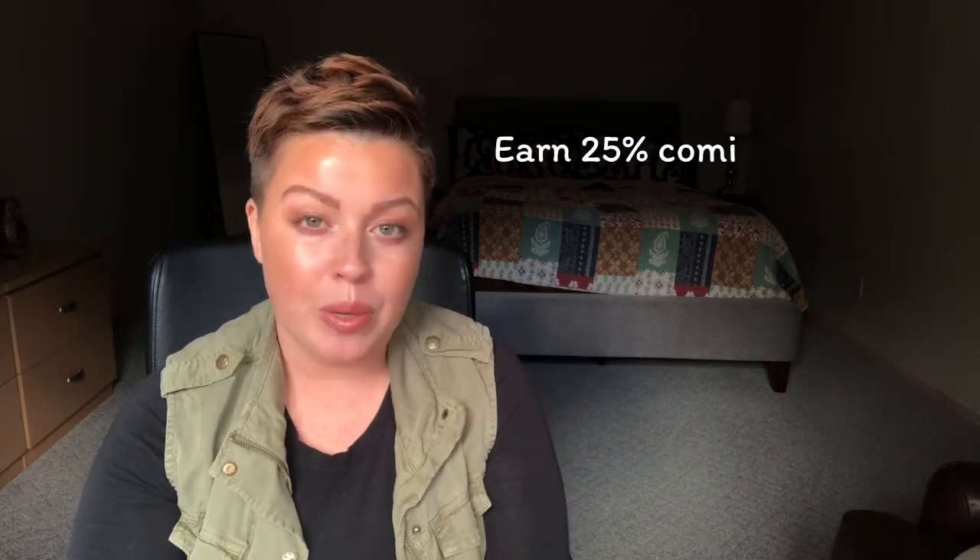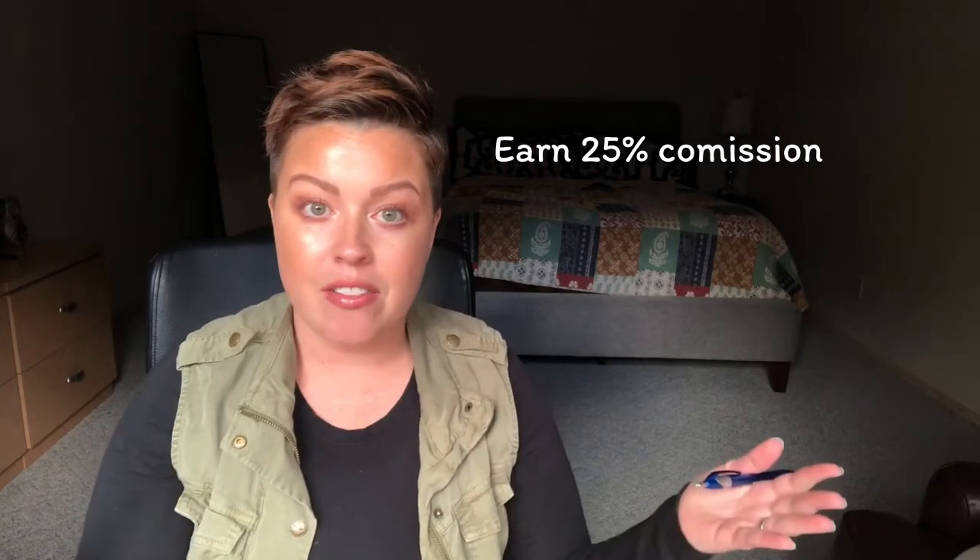I do that because instead of the 25% discount, I get a 25% commission, which evens itself out, right?